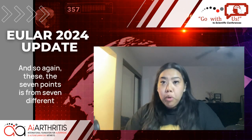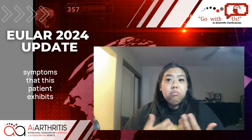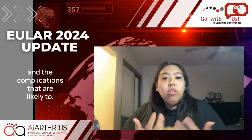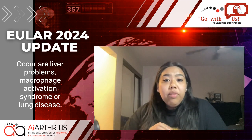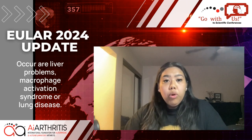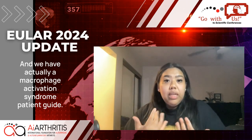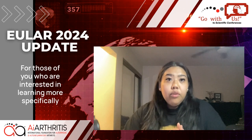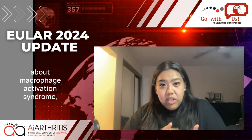The 7 points come from 7 different symptoms that the patient exhibits. The complications that are likely to occur are liver problems, macrophage activation syndrome, or lung disease. We actually have a macrophage activation syndrome patient guide for those interested in learning more specifically about macrophage activation syndrome.